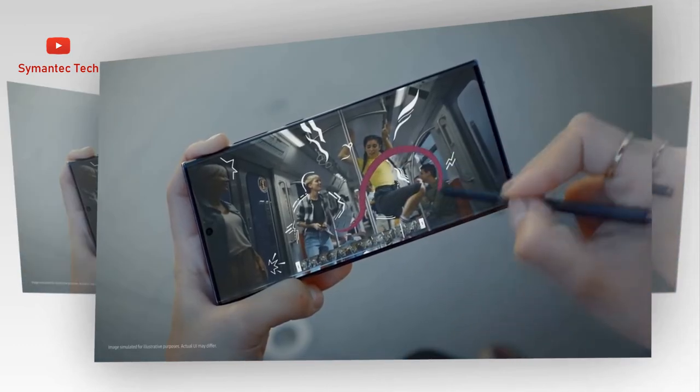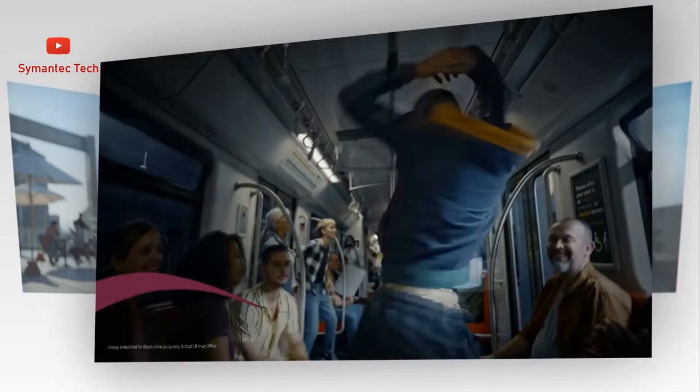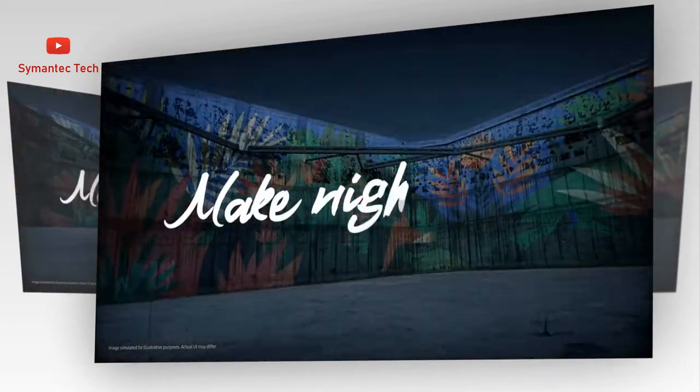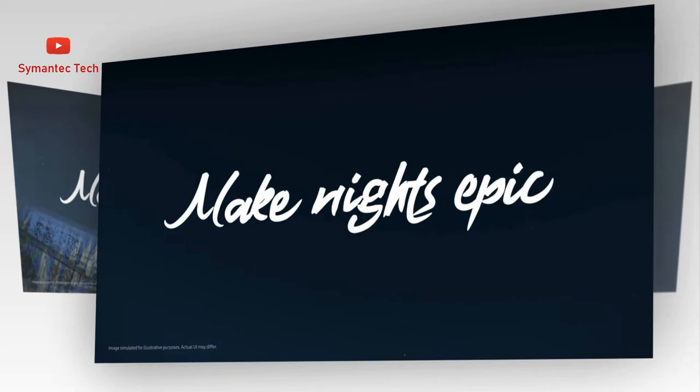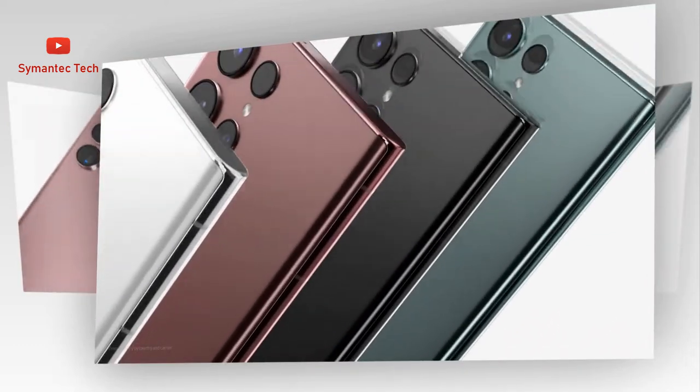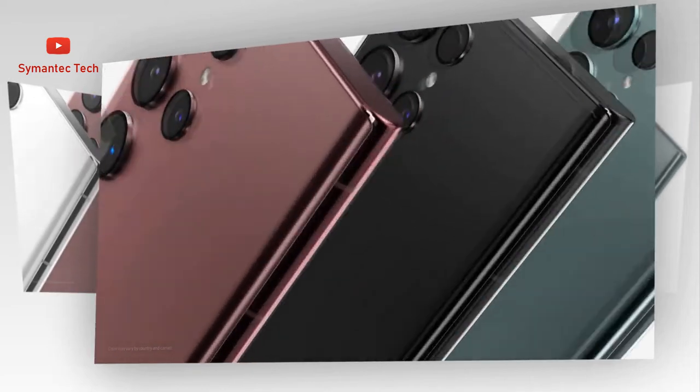Intelligent additions to the gallery let you edit photos like a pro. Object eraser cuts things out of the photo without cropping, and photo remaster gives you the power to retouch with ease. You'll need a good headshot for the debut of your new movie shot entirely on Galaxy S22 Ultra. Take it yourself with the upgraded selfie camera.